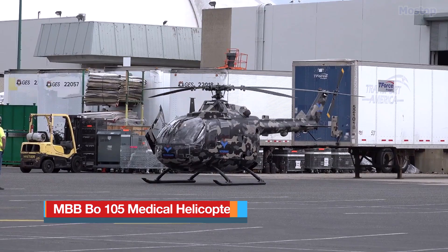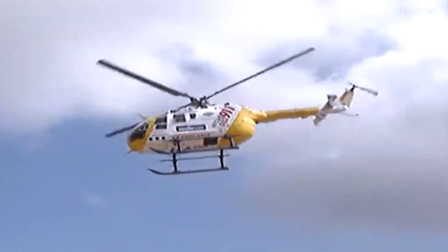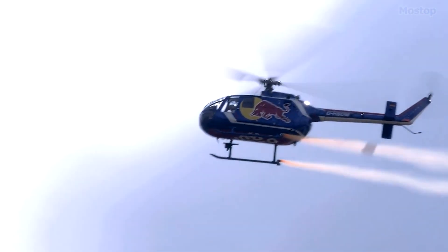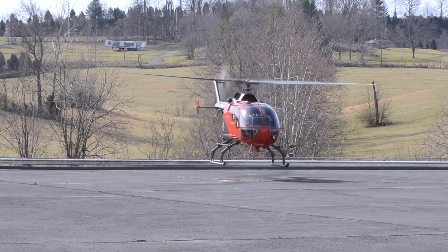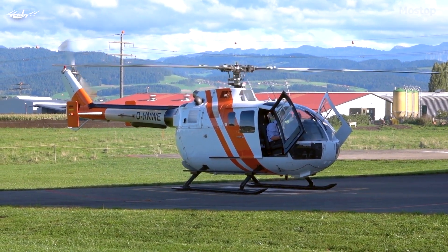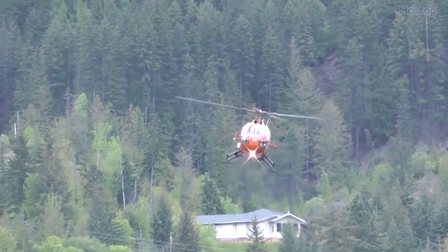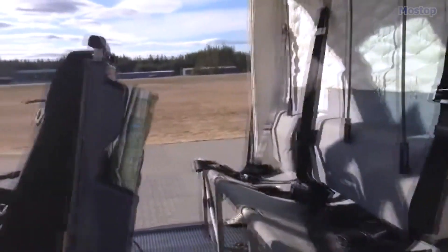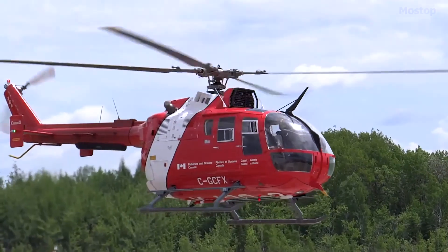The MBB BO 105 Medical Helicopter, developed by Bölkow in Ottobrunn, West Germany, is a light, twin-engine, multi-purpose helicopter. It was the world's first light twin-engine helicopter and the first rotorcraft capable of performing aerobatic maneuvers such as inverted loops and 360-degree loops. Introduced in 1970, the BO 105 features a pioneering hingeless rotor system, and over 1,500 units have been built. Known for their ease of maintenance and piloting even during rescue missions, the BO 105 measures 36 feet in length, weighs 1.2 tons, and typically accommodates up to five passengers. It is celebrated for its exceptional maneuverability and versatile design, making it a popular choice for medical helicopter use.